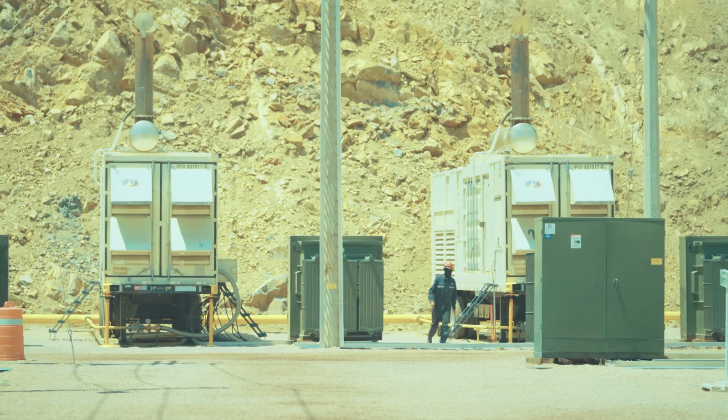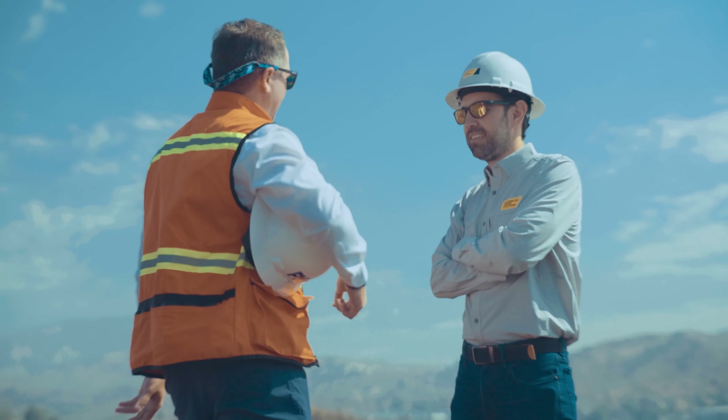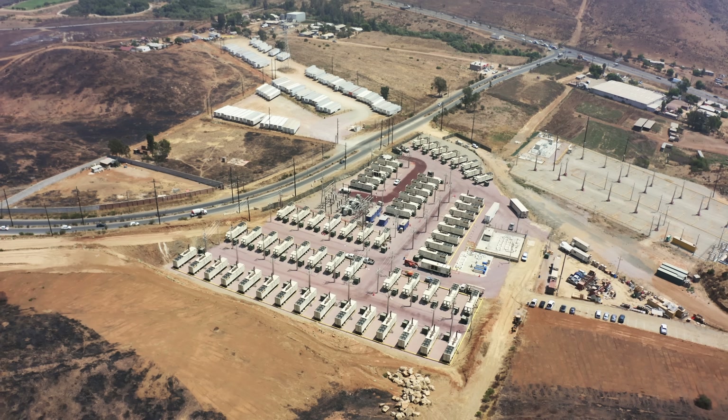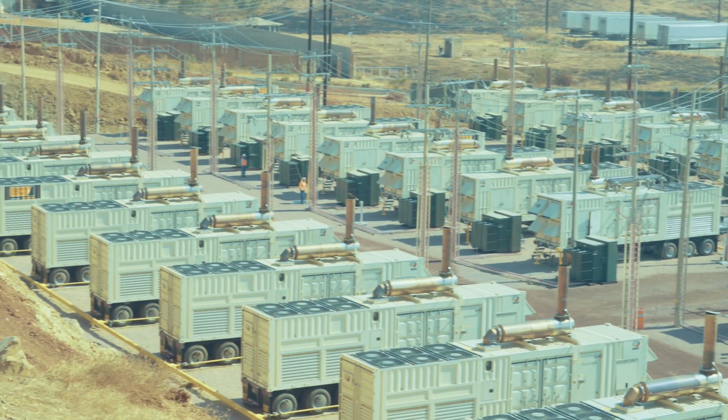And number three is our turnkey approach. We sit down with the customer, understand their power needs, and actually design, engineer, build, own, maintain, and operate their power plants so they can focus on their core competencies.